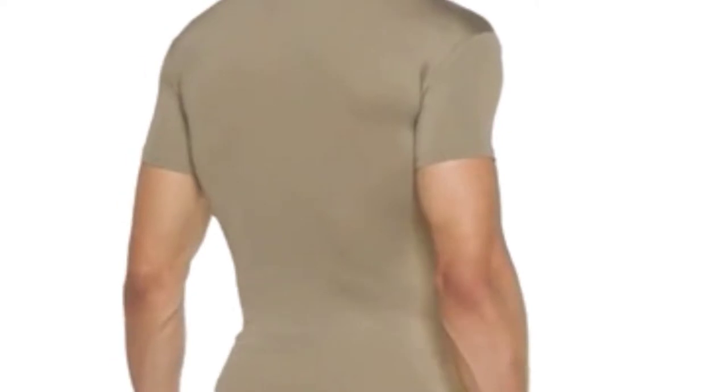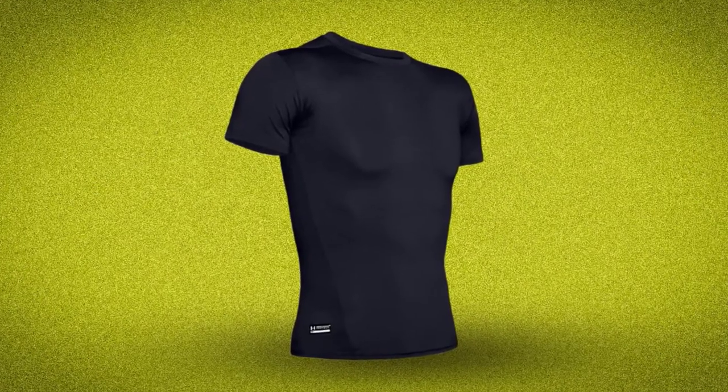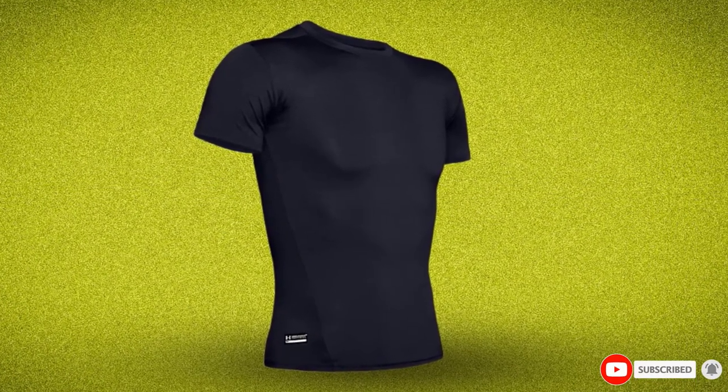Lastly, there's nothing negative to say about this shirt. Its price is on the low side. In addition, with the number of positive reviews it has, it is impossible to worry about buying it.